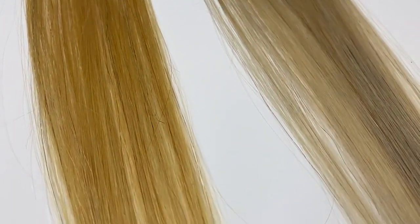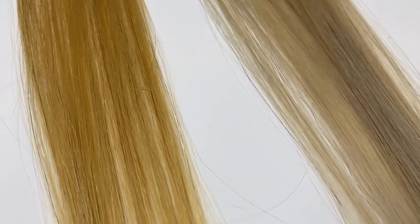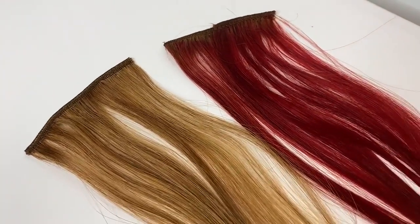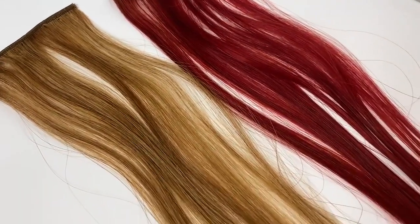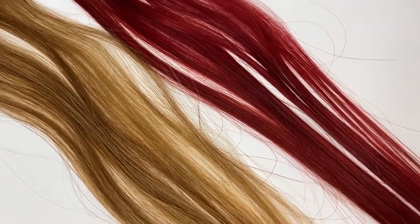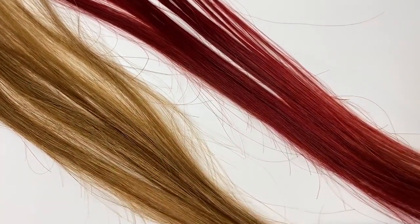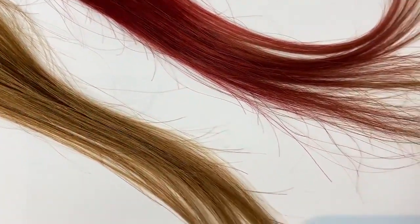Here we have some extensions that demonstrate the effect. On the left-hand side you see more of a yellowy blonde — that's kind of the before — and next to it we've shampooed it with a purple shampoo and you see more of a neutral tone; it's a little bit softer and will look better against skin tones. We also have a reddish extension here: on the left it's a little more faded, and then we used a really strong vibrant red mask and you can see how much that amped up the red color.